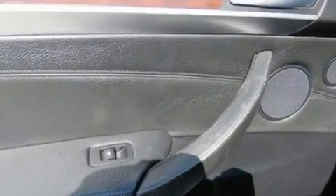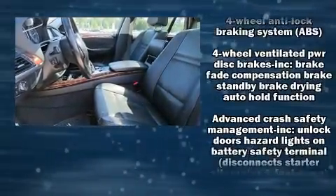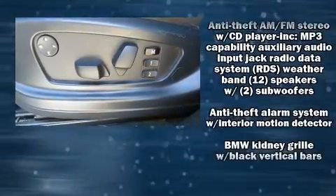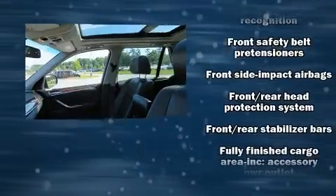BMW also prioritized safety and security with features such as head curtain airbags, front and side impact airbags, traction control, a panic alarm, and four-wheel disc brakes with ABS. Brake Assist technology provides extra pressure when applying the brakes.